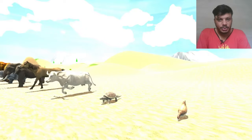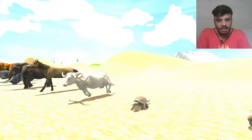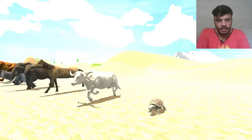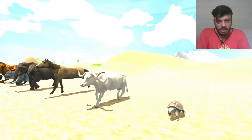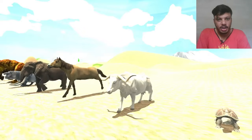So the next one is tortoise. The little tortoise is here, and tortoise is trying to walk. So the next one is cow — white cow, maybe cattle.